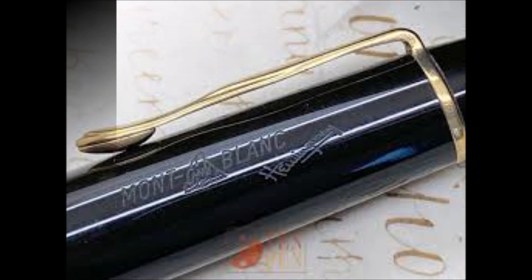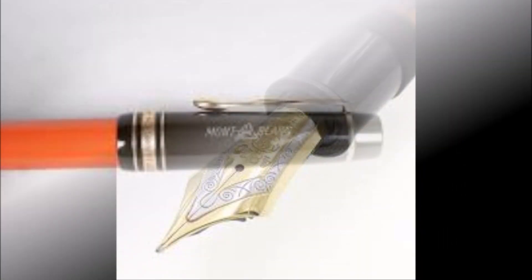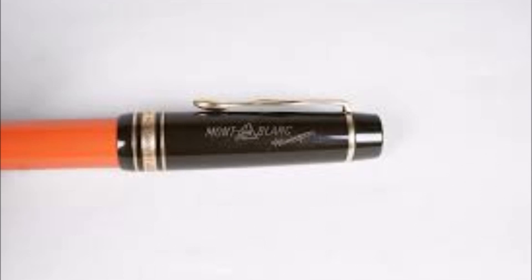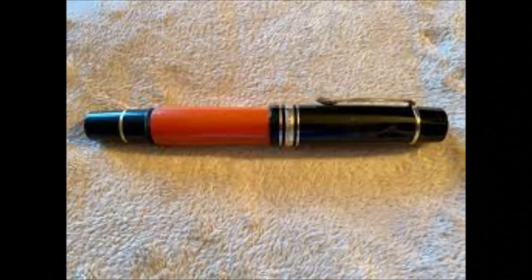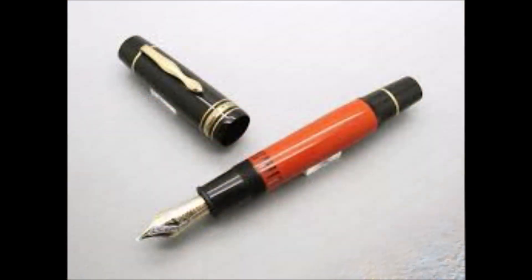Il pennino è in oro 18 carati, lavorato a mano, ed è disponibile in diverse misure: extra fine, fine, medio, broad. Sistema di caricamento: la penna si carica a stantuffo. Nel corso degli anni sono state prodotte diverse edizioni speciali della Hemingway con variazioni di colore e materiali. Alcune delle più rare e ricercate sono la Hemingway Special Edition del 2006, un vero trionfo in madreperla, e la Hemingway Bronze del 2010.